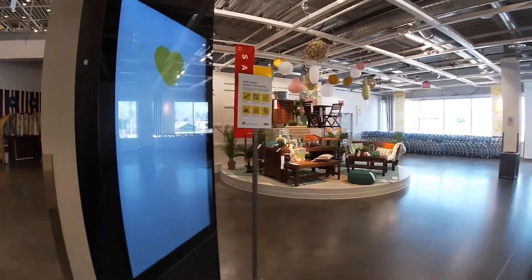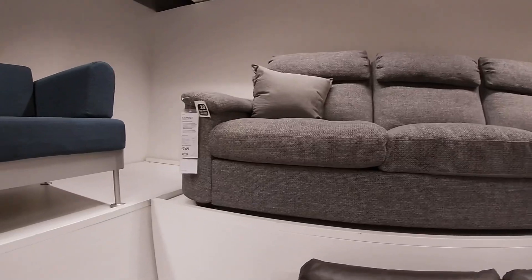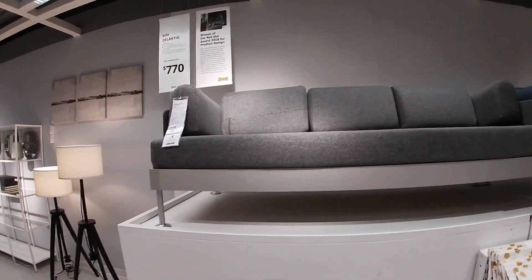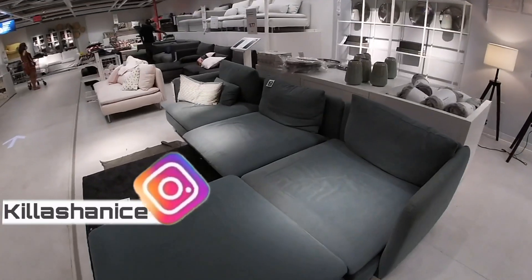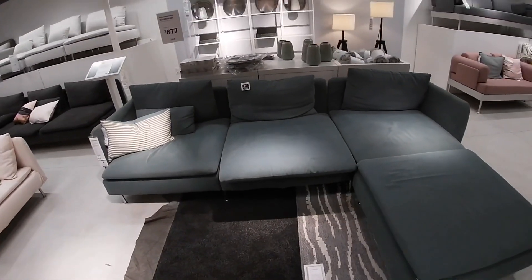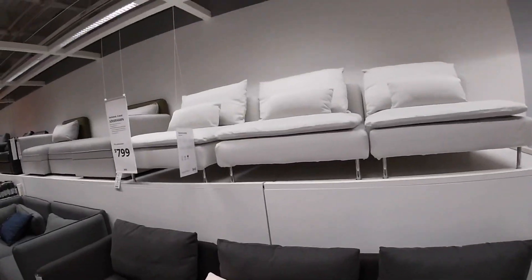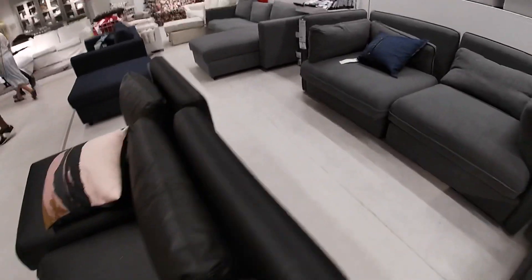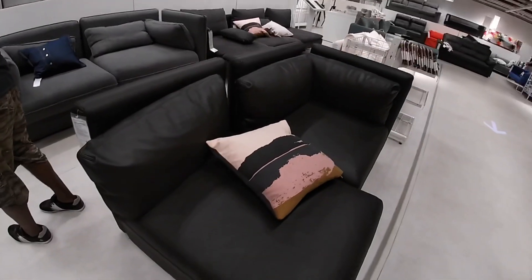Beautiful one they have there. They pretty much have the same showrooms from the last shabomia that I did — if you guys want to check that out. Right here this sofa is $750, this one is $770. This one here, this one is $877, this one is $800. They have the four-seat sectional for $800. This one is $865.